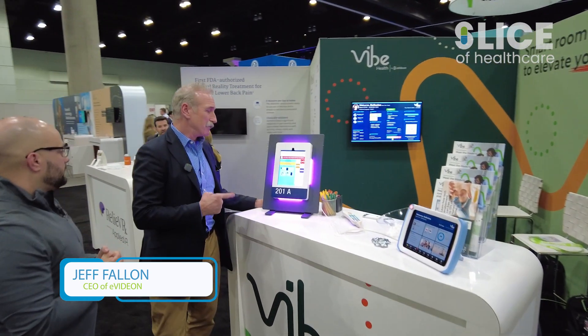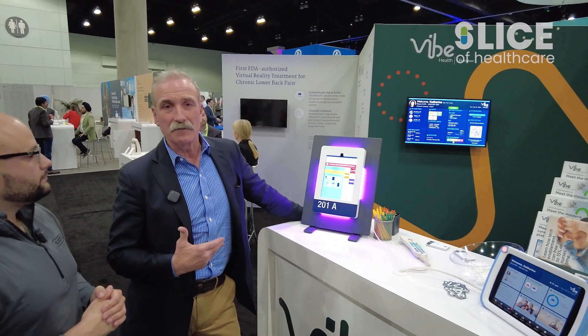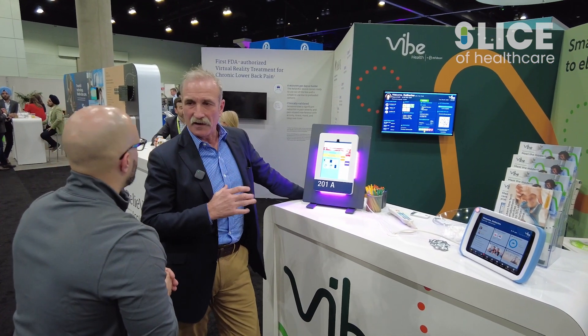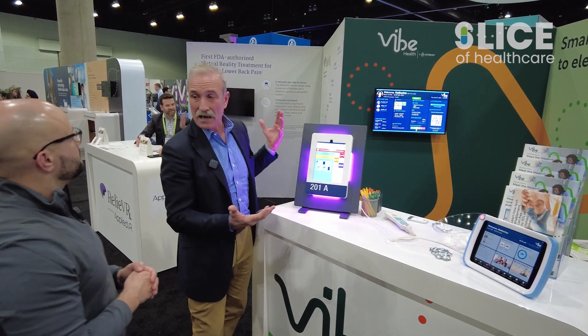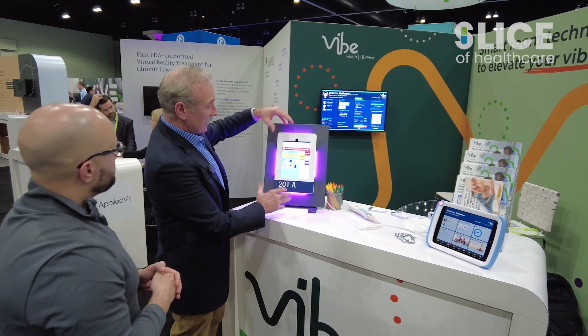We call this our AWARE digital door sign. It makes people aware who've walked up to the room what's happening in the room — like HIPAA compliant graphics, informatics at the point of care from the source of truth. This is an iPad; it can be an Android tablet as well. It's got simple power over ethernet, POE.